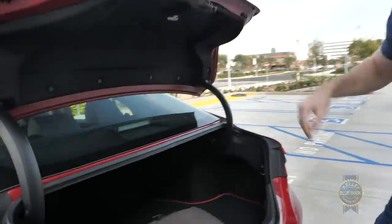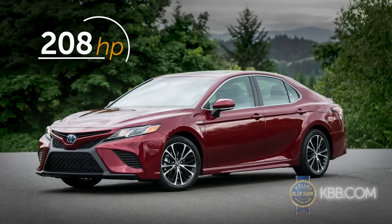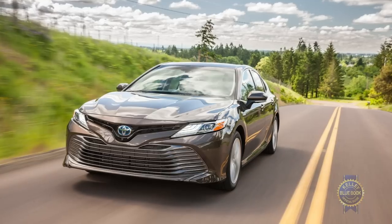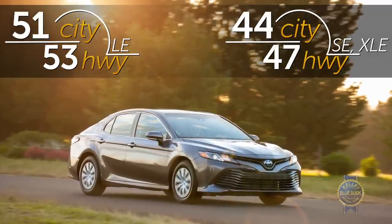Heads up: the Camry TRD's rear structural bracing precludes fold-down seats — bummer. A few more details about the Camry Hybrid: its electrified powertrain delivers lively acceleration and superior fuel economy. If you want maximum efficiency, be sure to choose the least expensive hybrid LE trim.